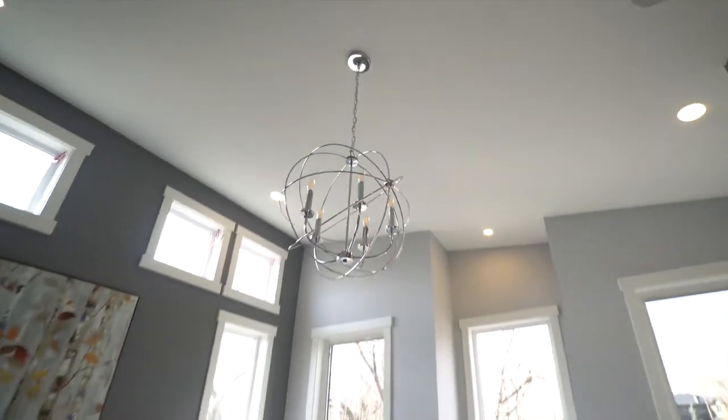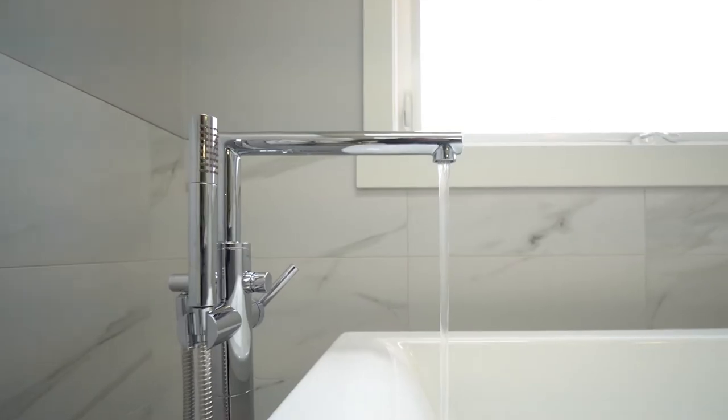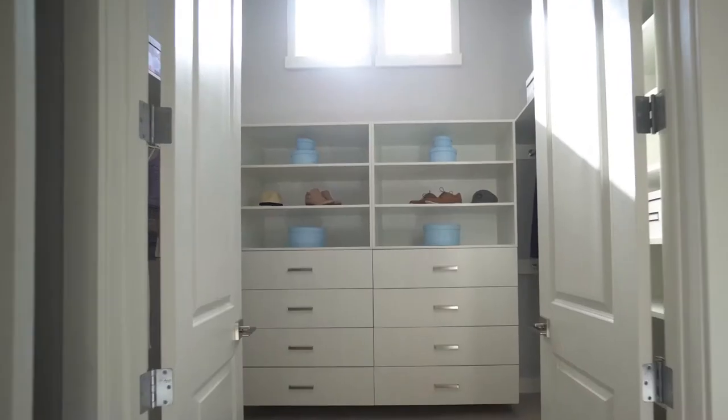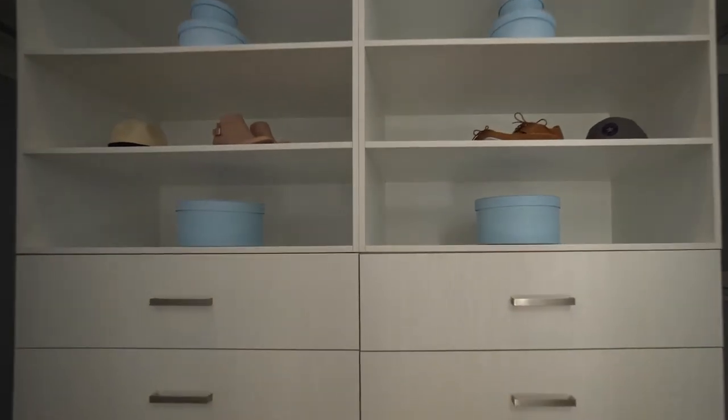Feature chandeliers like the master bedroom and the ensuite where dual skylights and a standalone soaker tub await. This spa-like bathroom is complete with double sinks and a two-person steam shower. This spacious master closet has custom-built cabinetry, shoe shelves and clerestory windows.